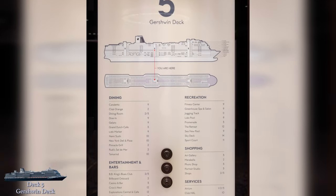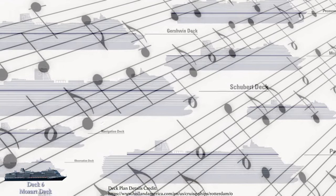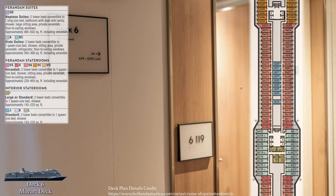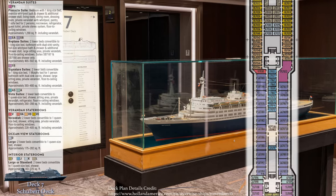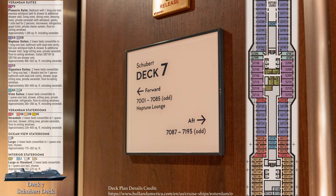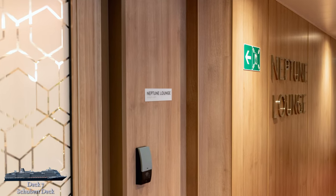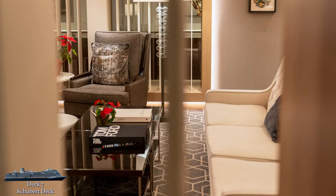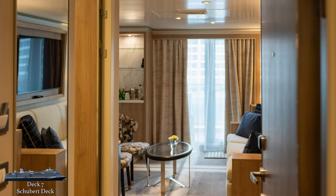That's all for deck 5, so let's head up to deck 6. You may have noticed the music theme with the deck names, and that will continue for a few more decks. Like Gershwin, the Mozart deck is exclusively cabins. The Schubert deck is almost also all exclusively cabins, except for one semi-public area: the Neptune Lounge. Available only to those staying in certain suite categories, the Neptune Lounge offers guests a secluded place to relax and snack during the day, along with access to a private concierge service to handle all specialty arrangements on board.